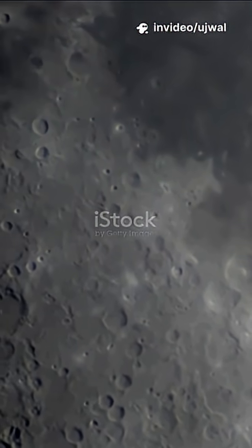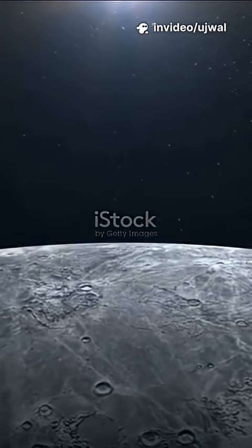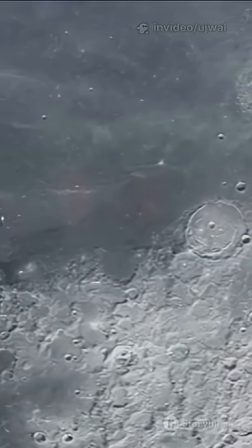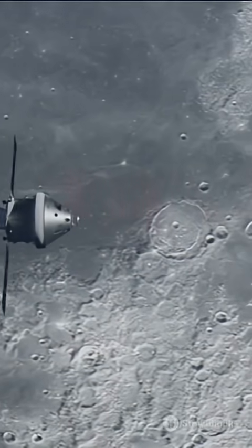I'm sure you've heard the phrase 'dark side of the moon.' But what if I told you it's actually the far side — and it just made history? Let's break down how China pulled off a lunar first.